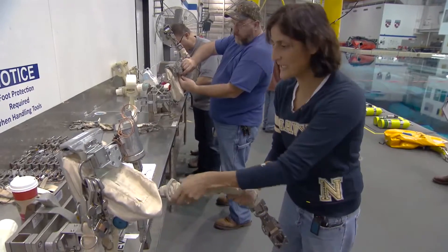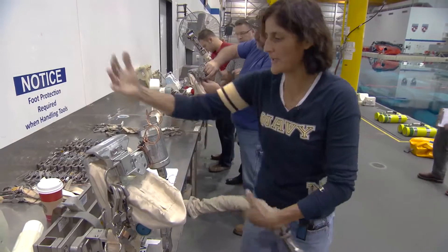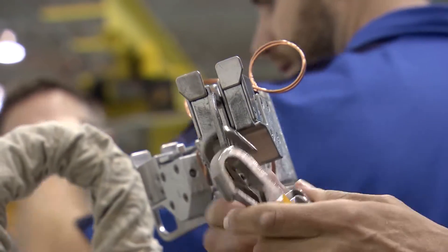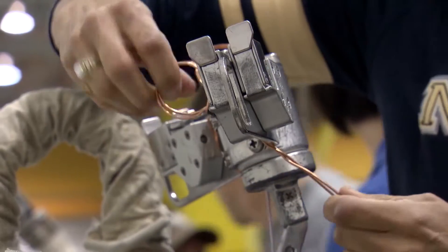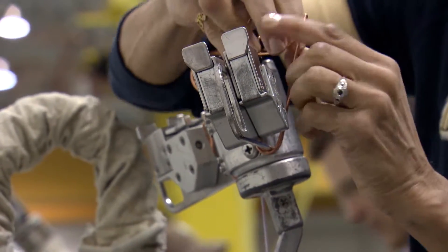This is our mini workstation. The body of the space walker will be here. We're just putting all the tools on that we're going to be using during the run. It's a great simulation of what you would be doing if you were out doing a space walk on the International Space Station.